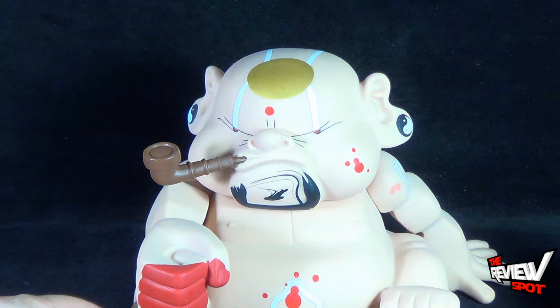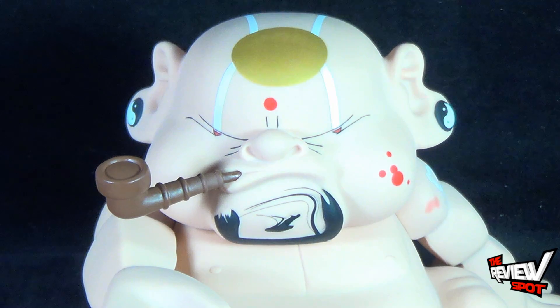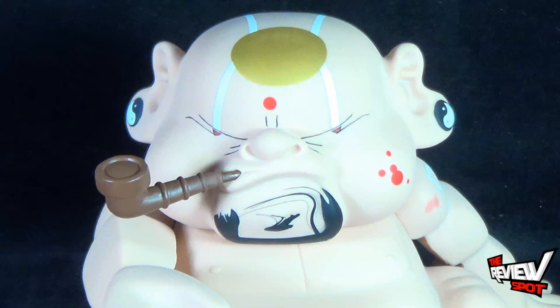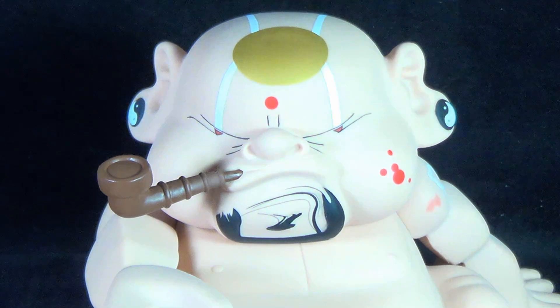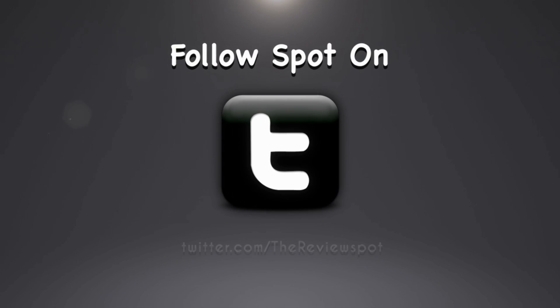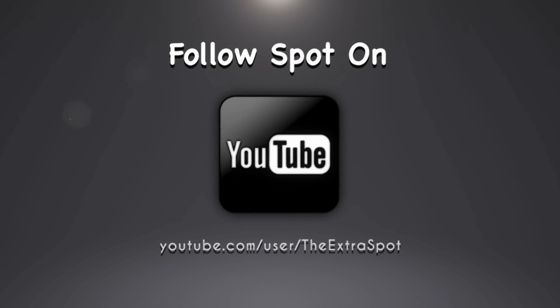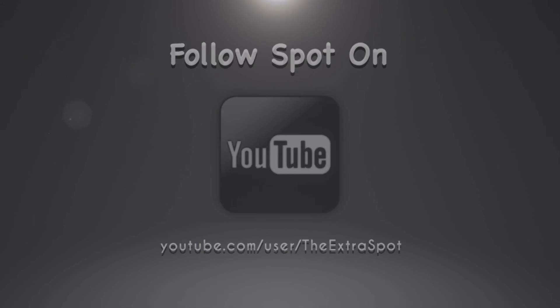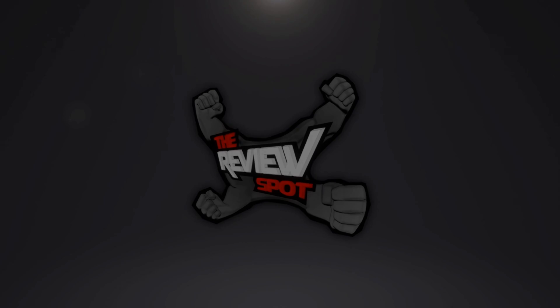Today's Collectible Spot, we were having a look at the Beefy and Company Big Bad Buddha. Stay tuned, guys — Spot's going to have more vinyl figures and other Collectible Spot videos heading your way. Thanks for watching — I'll see you next time.